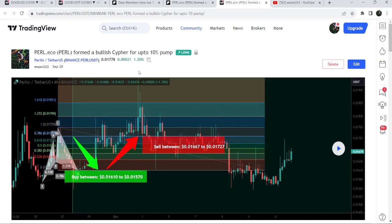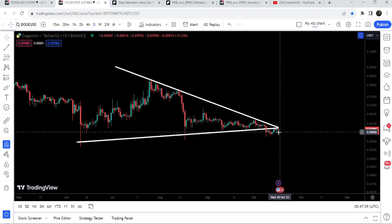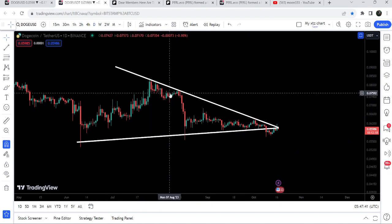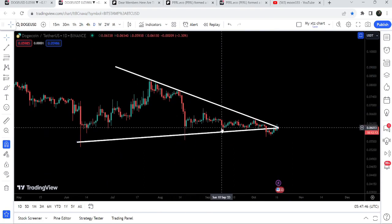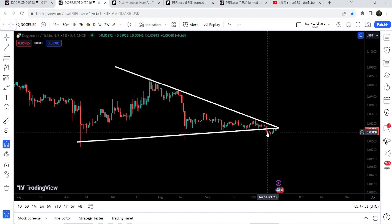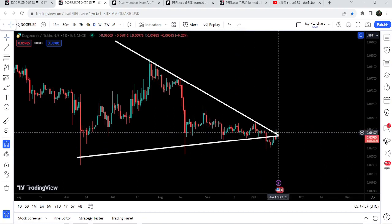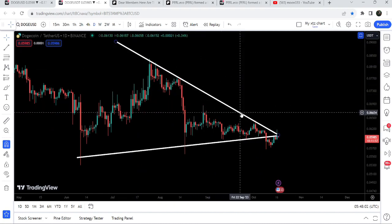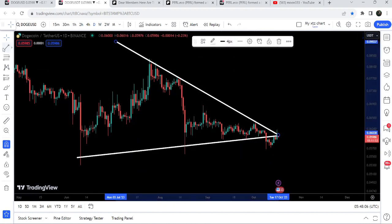Now let me take you to the live chart of Dogecoin. This is the daily timeframe chart, and you can see that for the past several days the price was moving inside this symmetrical triangle. We had a bounce here, another bounce here, another bounce here, another bounce here, and a short bounce, and the price finally broke down this support. Now it is struggling to re-enter the triangle — the support of the triangle is now working as a resistance — and at the same time it is trying to break out this resistance of the triangle.